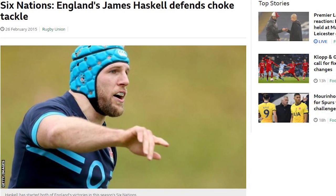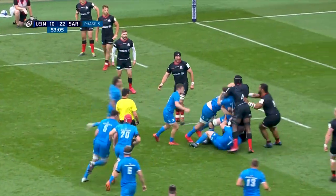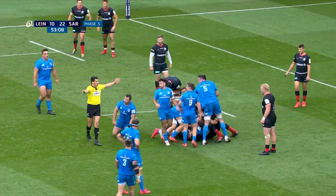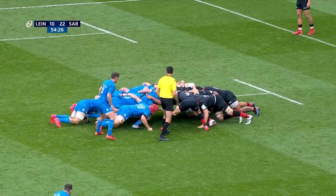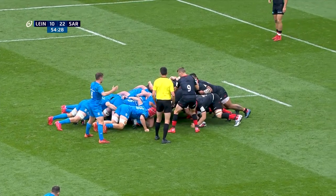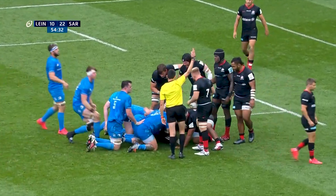This caused frustration amongst coaches, but more importantly the fans. After all, who would want to watch 80 minutes full of collapsed mauls turning into scrums, which themselves — let's be honest — were likely to collapse. It slowed the game down to a snail's pace and was not a great advert for rugby.